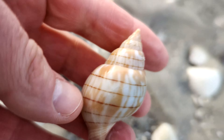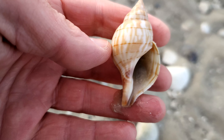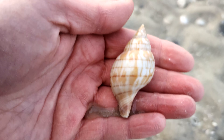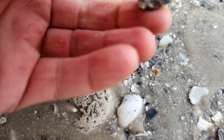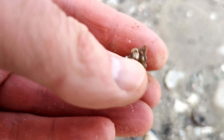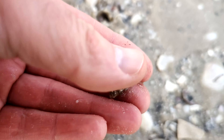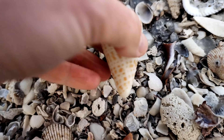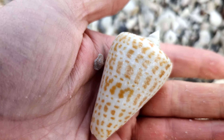A little banded tulip - really nice color on that one. Sorry if I'm shaking, y'all, it's a little cold. I'm gonna go ahead and put it in the back. She is alive, so I'm gonna place her back. Let's get this gorgeous alphabet cone - it's literally perfect.